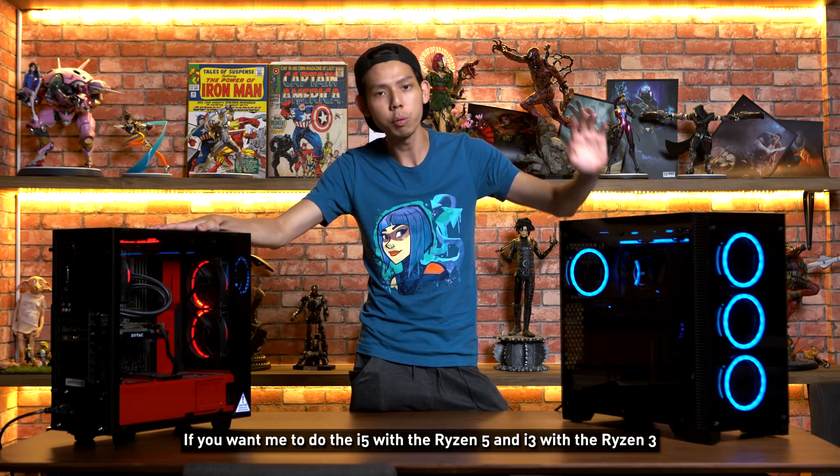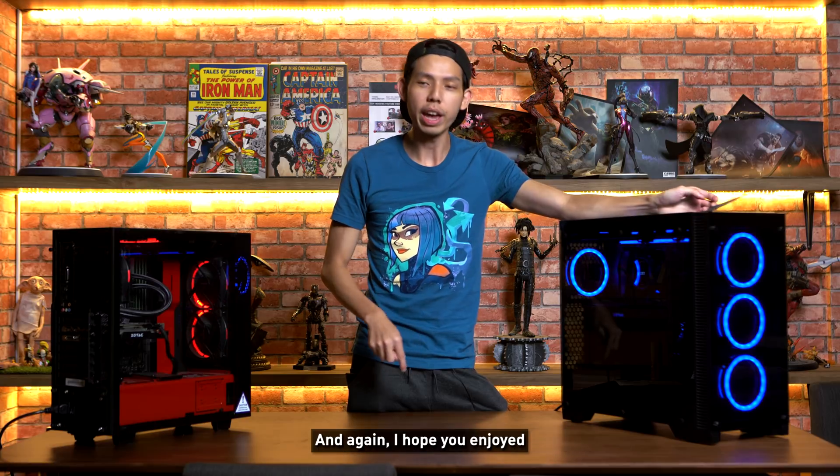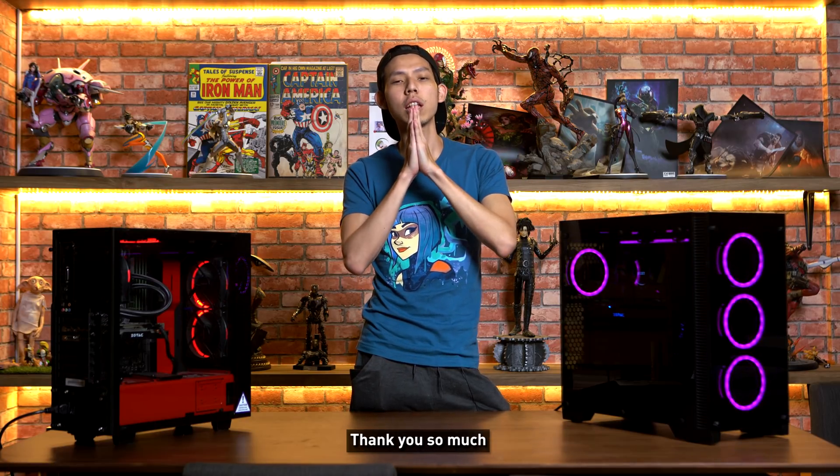If you want me to do the i5 with the Ryzen 5 and i3 with the Ryzen 3, let me know in the comment section below. I hope you enjoyed — thank you so much.